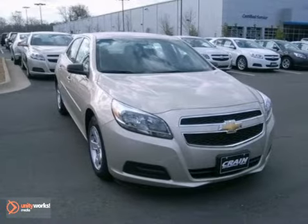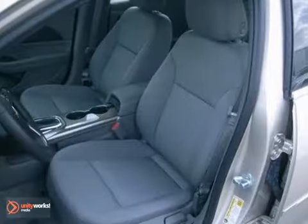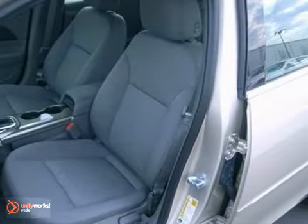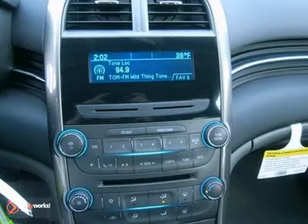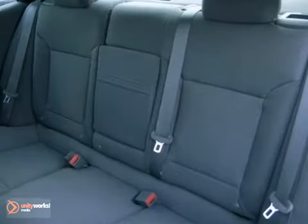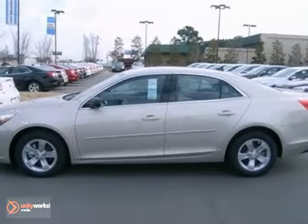Here's a 2013 Chevrolet Malibu LS. This one's got a lot to offer, including the protection package, power windows, locks and mirrors, and OnStar. It also has stability and traction control, a CD player, and steering wheel controls. With wireless phone connectivity and alloy wheels, it won't be here long. Come take a look.